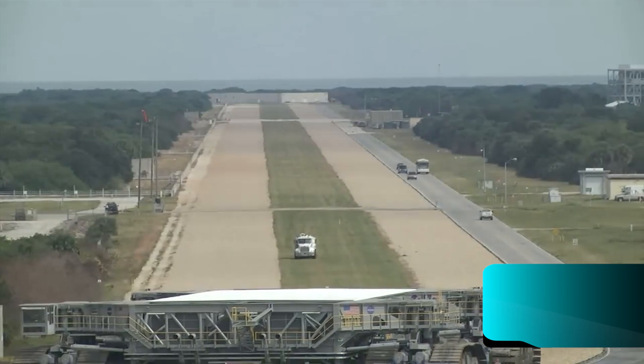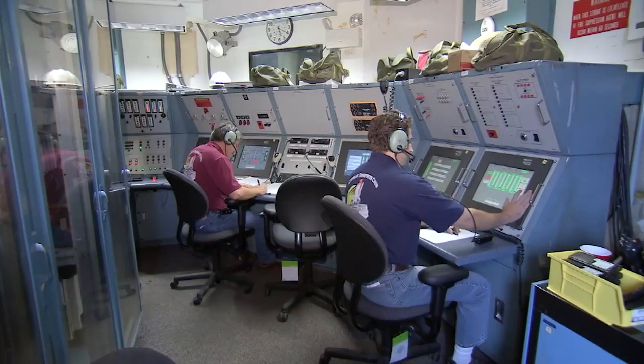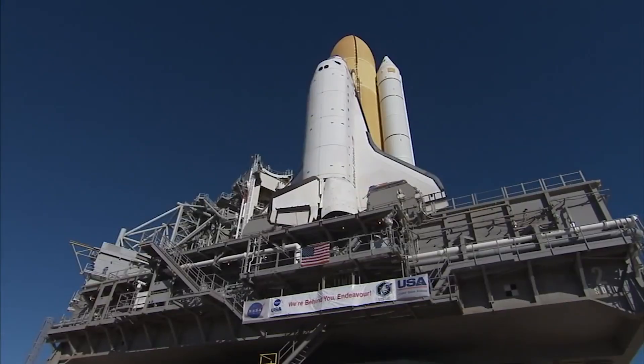Operating it is no easy task, especially when making turns. With two cabins on opposite corners, the driver simply walks to the other end instead of reversing it.